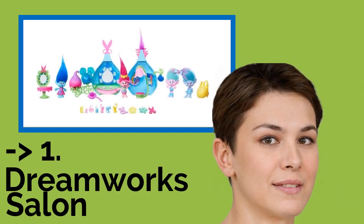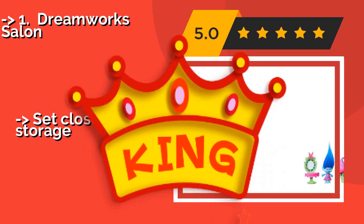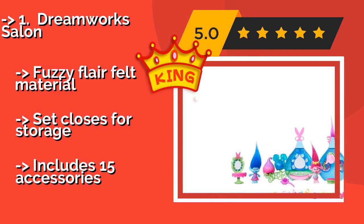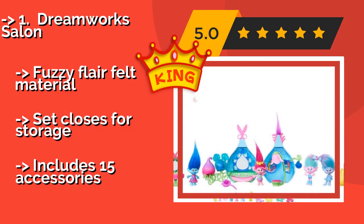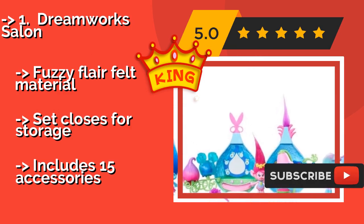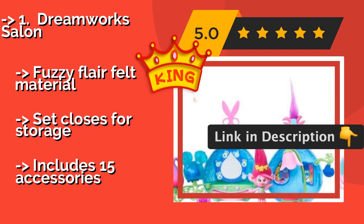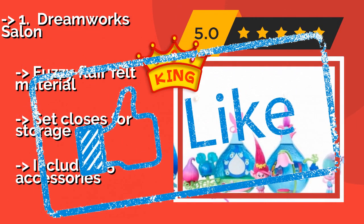1st — best of best: Dreamworks Salon — approximately $30. Join Poppy, Maddie, and the fashion twins for an enjoyable day at the Dreamworks Salon. With multiple wigs and tiny doodads for adornment, you can coiff their colorful hair in all the latest radical styles to your heart's content. Fuzzy flare felt material. Set closes for storage. But, includes 15 accessories.